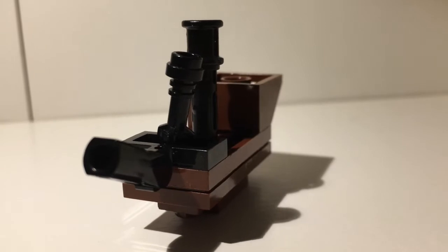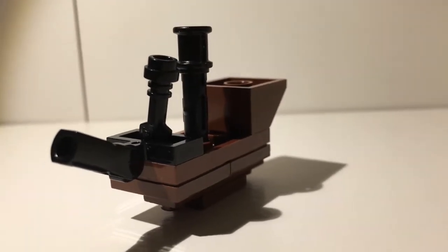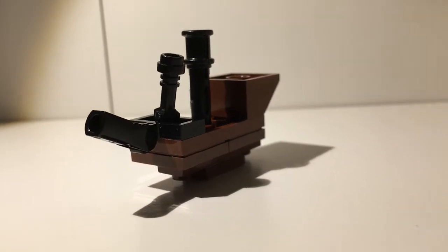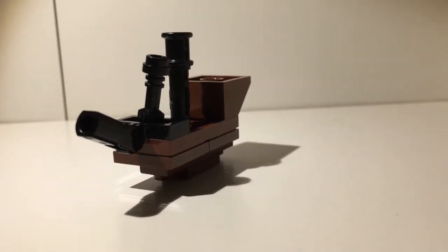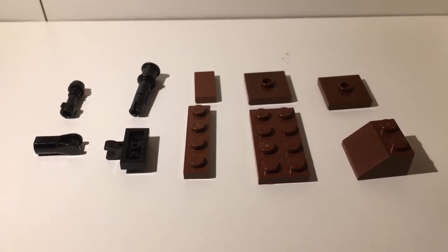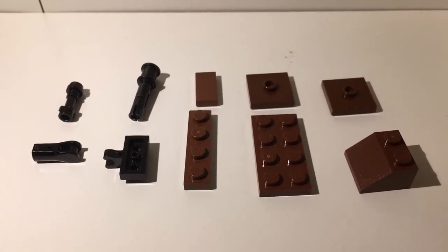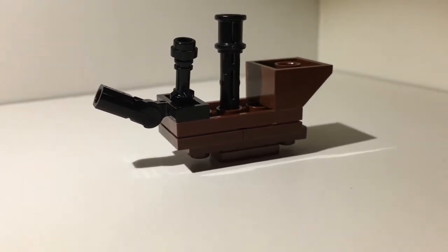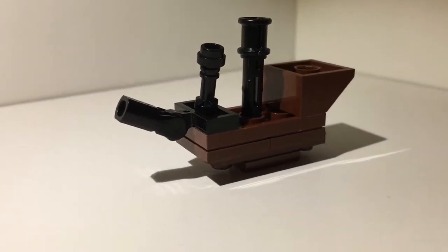Alright, so here is today's model. As you can hopefully tell, I went with kind of a classic sailing ship look there, and this model clocks in at exactly 10 pieces. I overall had a lot of fun building this actually, I hope you like how it turned out.